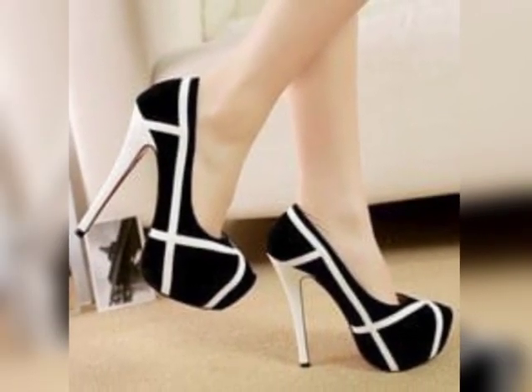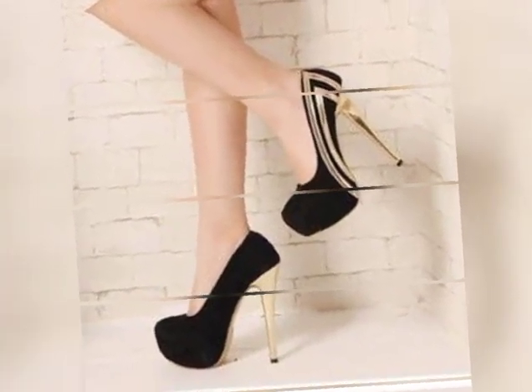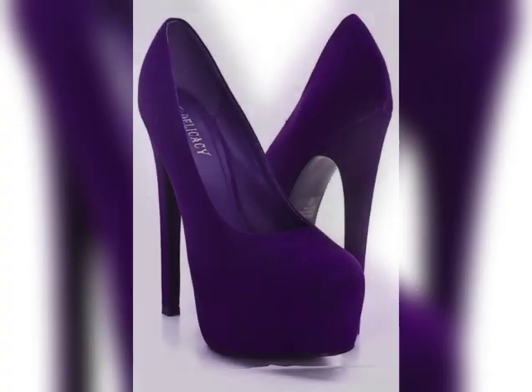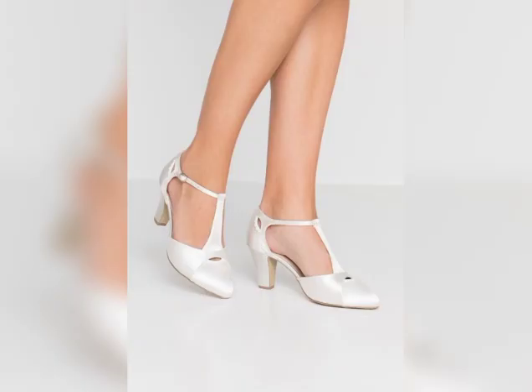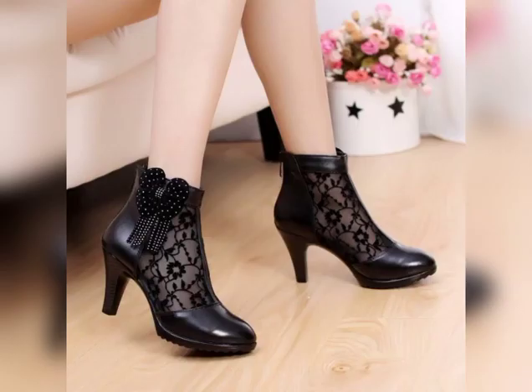Many styles feature supportive arches and sturdy heels that make them easier to walk in. They can add height and elongate the legs. Pump heels can be paired with a variety of outfits, from dresses and skirts to trousers and jeans, making them a stylish option for a range of occasions.